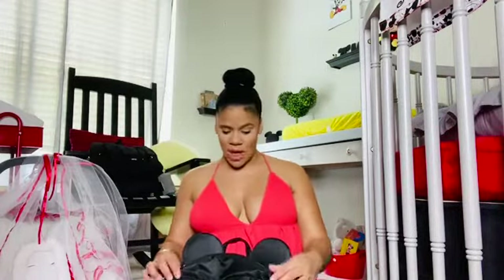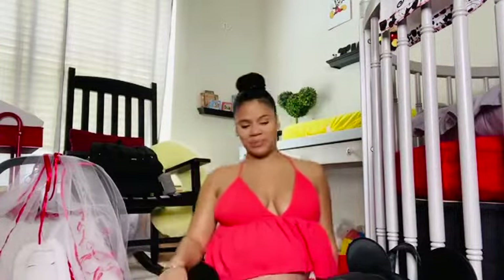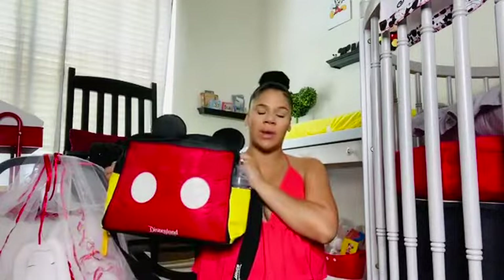Hey guys, welcome back to my channel! If you guys are new here, please make sure to like and subscribe so you can be part of the Davila family and don't miss an upcoming video. I am 34 weeks — let me show you guys the baby bump, it is so big! Baby Amar is growing. In today's video I'm going to be showing you guys what I'm going to be taking to the hospital for baby Amar, and also I'm going to show you guys his car seat.